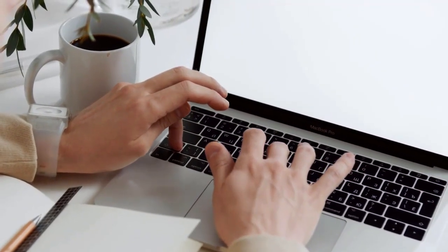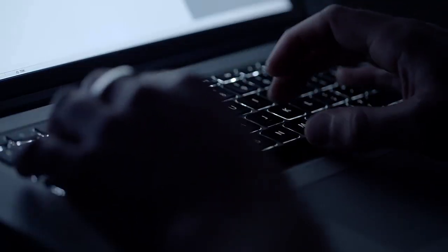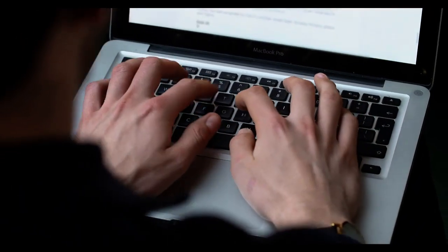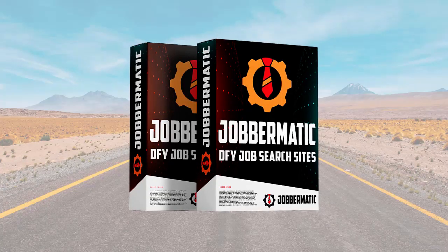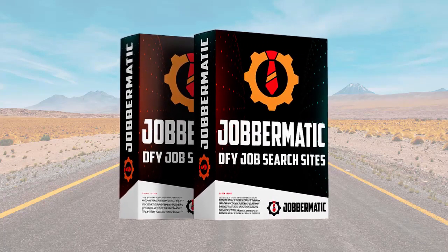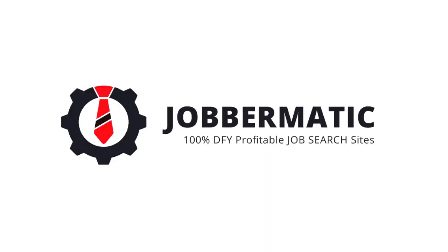People search for jobs all the time and the COVID-19 pandemic forced millions to change their careers, and millions around the world are still looking. This is your chance to help people find new employment opportunities and you can even earn some decent money while doing so. That's pretty much it — a very unique software, super easy to get started even if you're just a beginner and you've never made any profit online. I hope you pick it up and get started with your job search site today.